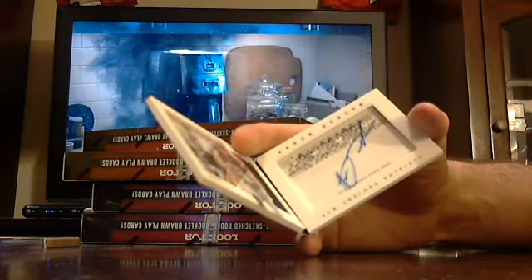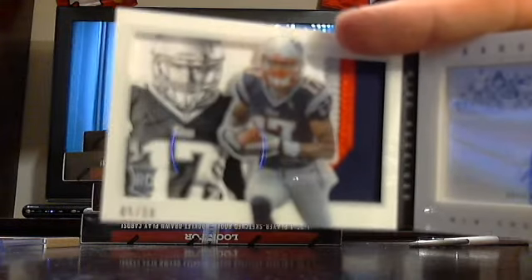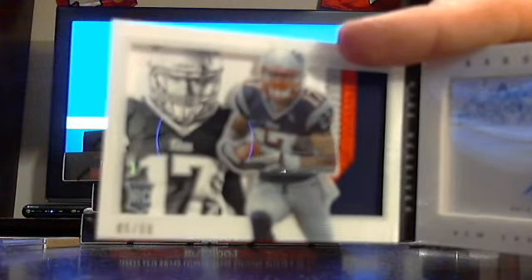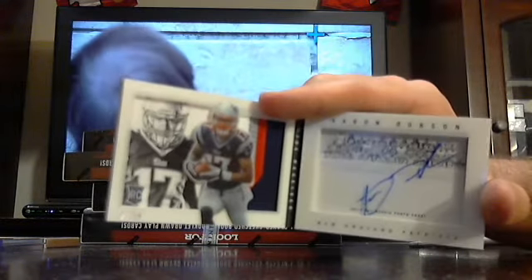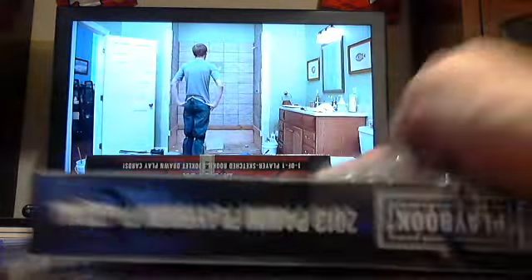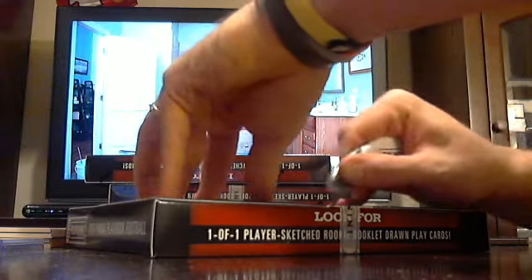Veteran patch book. And the autographed one is an autographed picture with a four-colored patch on the other side, out of 50 — Aaron Dobson for the Patriots. Pretty solid box: Charles Woodson, Tyron Mathieu, Cam Newton, Aaron Dobson.